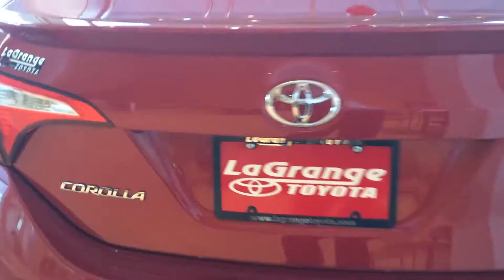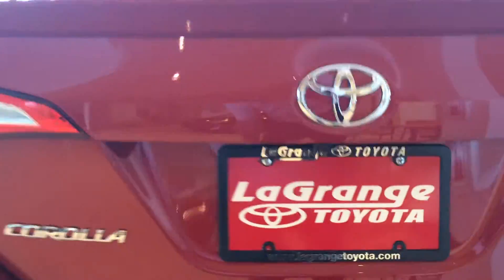Nice chrome exhaust tip in the back — you can see the badge in there, that's kind of the sport model. Backup camera is right there. Nice spoiler as well, and on the inside you have pretty much a dark leather trimmed but kind of cloth in the bottom portion.